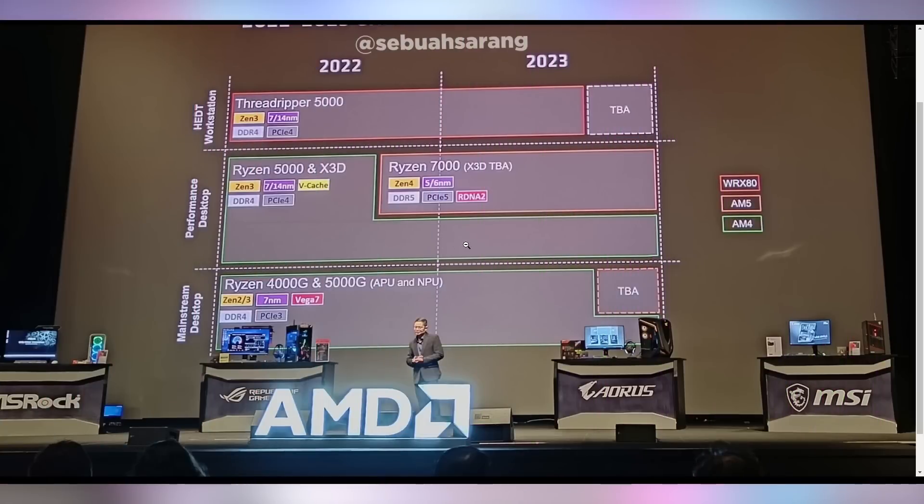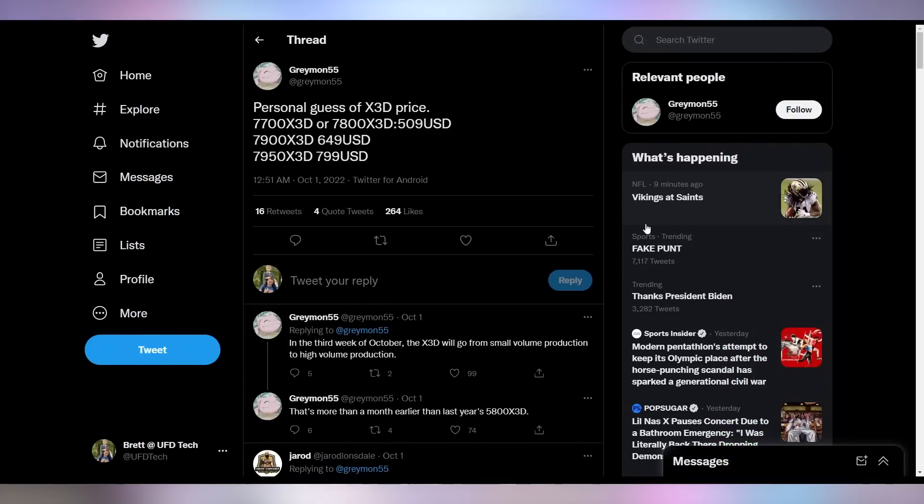They're also indicating they're going to continue their 5000 X3D variants through the end of 2023, potentially even launching some lower-end stuff like the Ryzen 5 3600AF, which we talked about in an episode of Hot News last week. The well-known leaker Greymon is coming out with his anticipated details around X3D. The guess on price is that the 7800X3D will be about $500, the 7900X3D will be $650, and the 7950X3D will be $800.